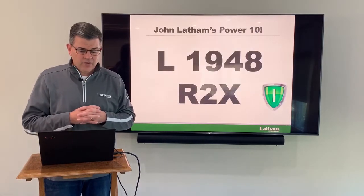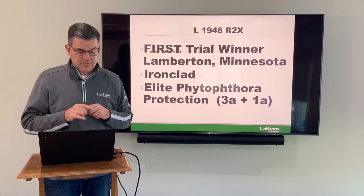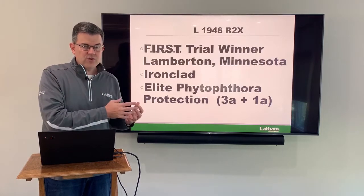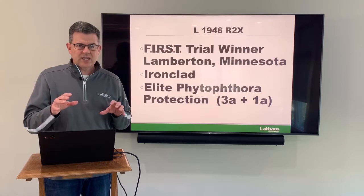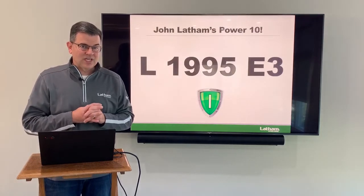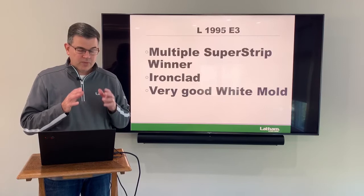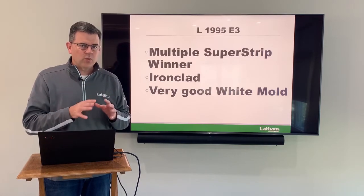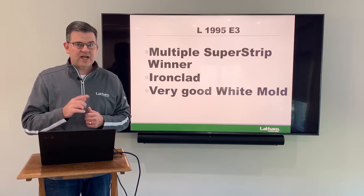Next is our 1945 R2X. This is another Ironclad product. It won the first trial at Lamberton, Minnesota this year and has elite Phytophthora protection — it's got not only the 3A gene but the 1A gene stacked, so you can't get much better than that. Love this product across southern Minnesota into South Dakota, Wisconsin, even into northern Iowa. Next is 1995 E3, also an Ironclad. This one has multiple super strip wins this year, very good white mold resistance. With a lot of folks in Minnesota, Wisconsin, and South Dakota dealing with white mold the last couple years, this is excellent on white mold and delivers high yield in an Ironclad package at a 1.9 maturity.